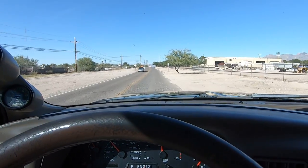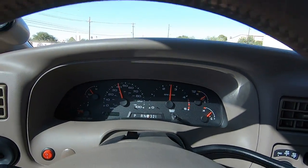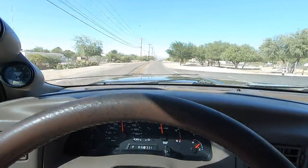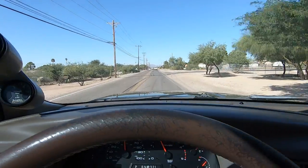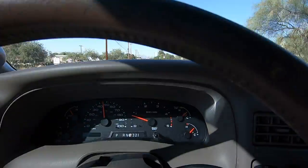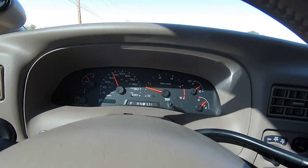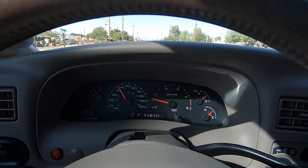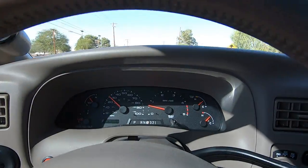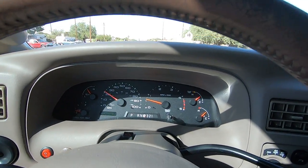You'll arrange to have the vehicle shipped to you. We'll have the title in the mail — the truck will show up, you already have the title, and you'll go to Motor Vehicles with your truck and title. Once we have an agreed-upon price, please get your deposit in. Once we have that deposit, we have a deal — until then it will stay for sale. This thing runs great, really good, nice shifting, good running, nice truck.